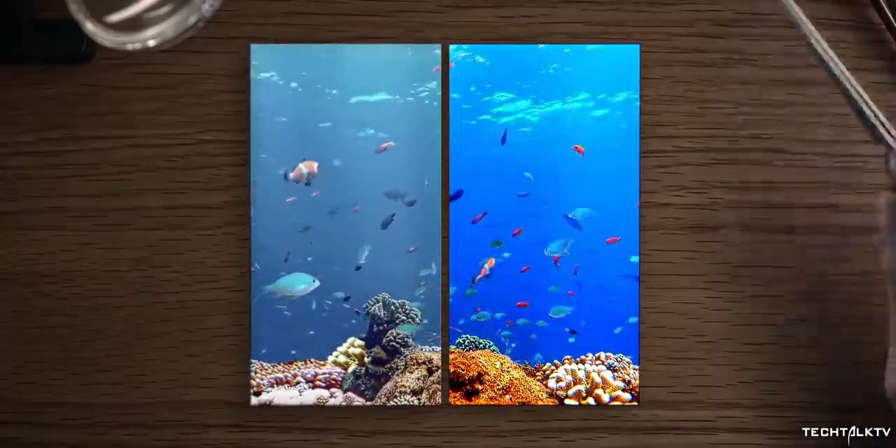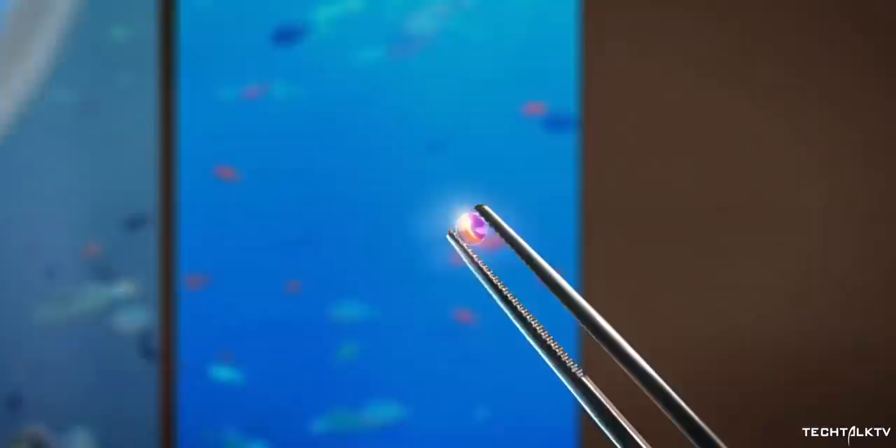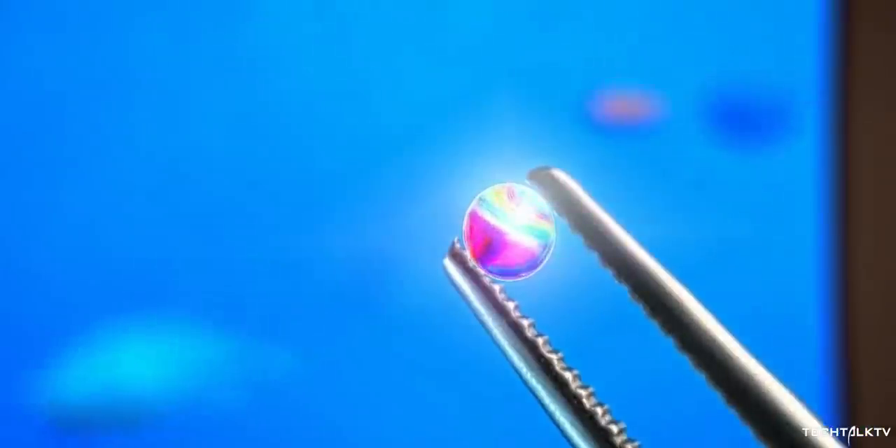But Samsung is the master of OLED technology. If anyone can overcome this hurdle, it has to be them, because they are the ones who make OLED panels for almost everyone.